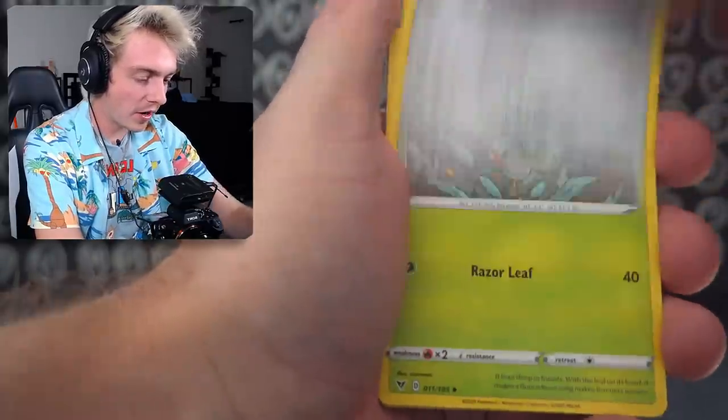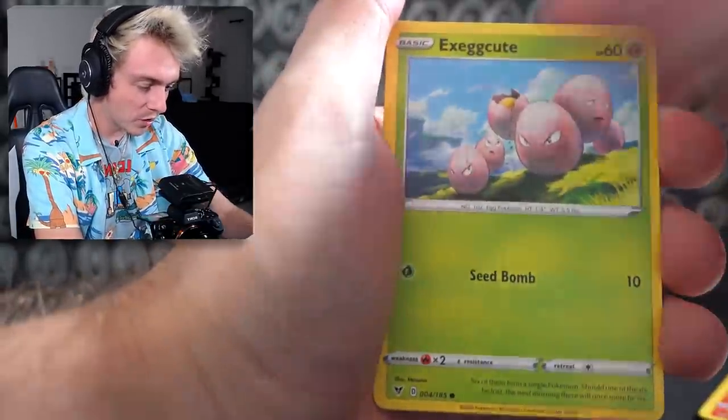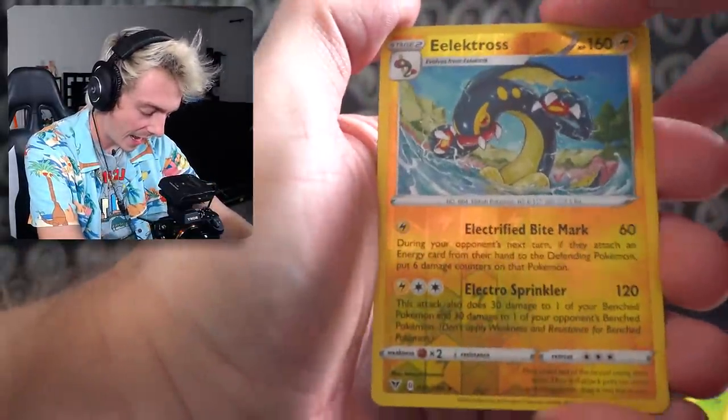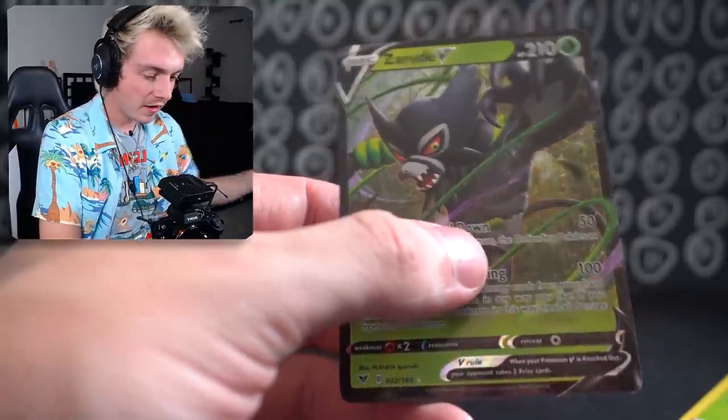Bring on the money — give me something good. Steel Metal Energy, Zebstrika, Excadrill, Nuzleaf, Mudbray, Slugma, Whismur, Exeggcute, Wobbuffet, Reverse Holo Electross, and our final card — a Zarude, the mythic jungle guy. A little bit of money, I'll take it.